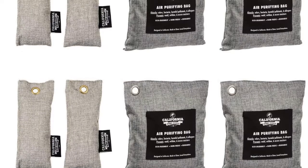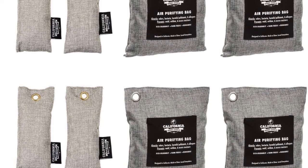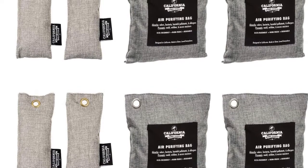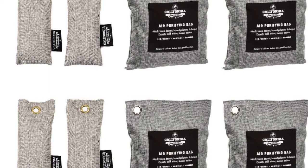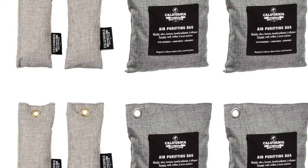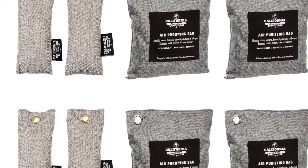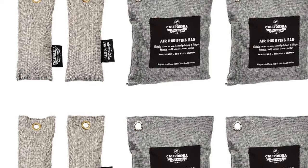Coming in at number 2, it's the California HomeGoods 8-Pack of Deodorizing Bags. These chemical-free bamboo charcoal air purifying bags maintain a fresh odor-free environment. Great for gym bags and shoes. Prevents mold, mildew, and excessive moisture. These reusable air purifying bags can take care of odors for up to 2 years.